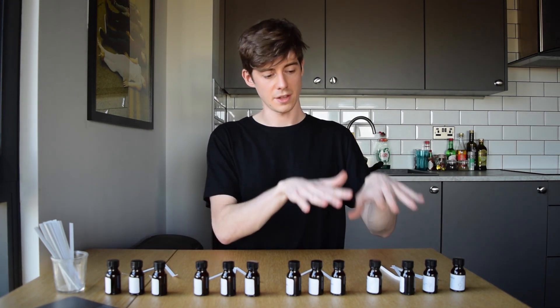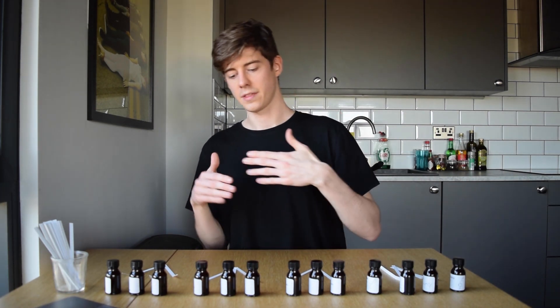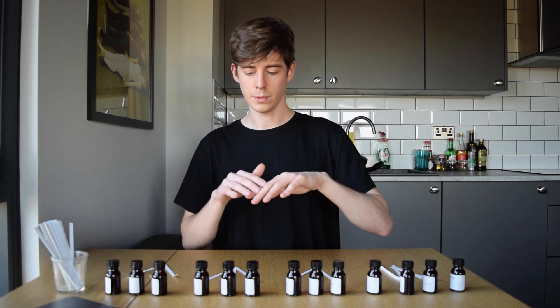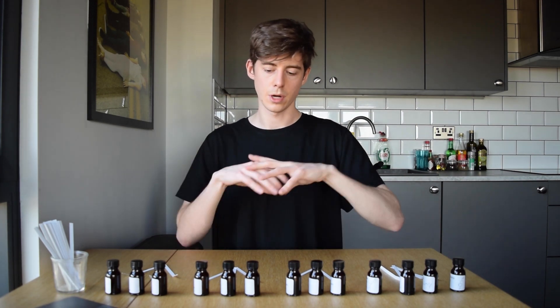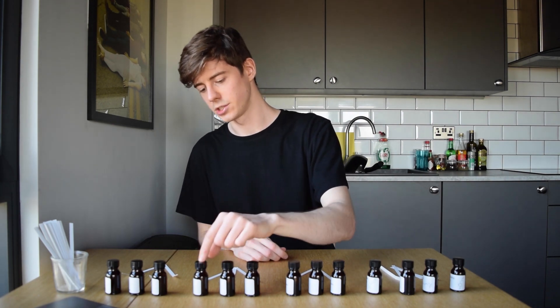So that is the synthetics covered — the synthetic molecules and the synthetic bases. Now we're going to start looking at the naturals. Firstly, we'll look at the more top-note, more herby naturals: Hoewood Oil, Basil Oil, and Ginger Oil.